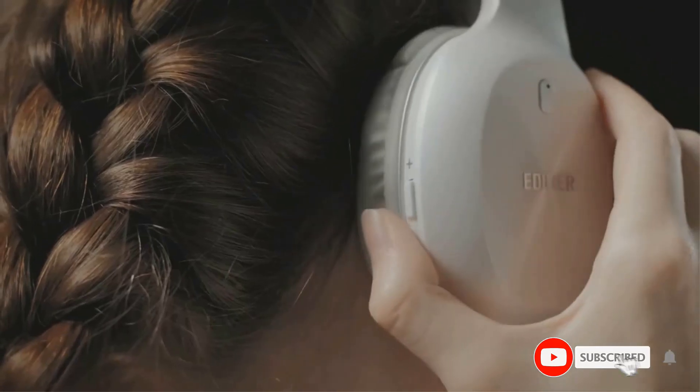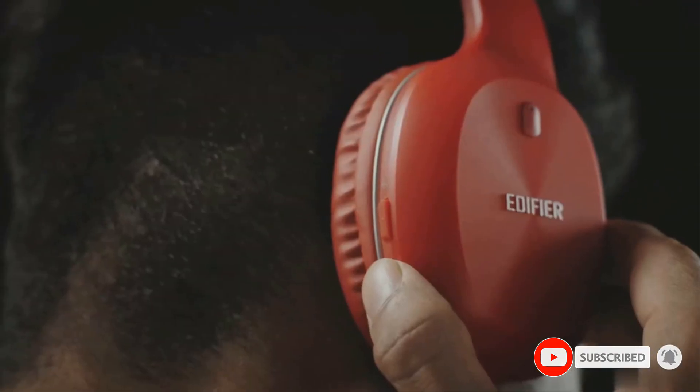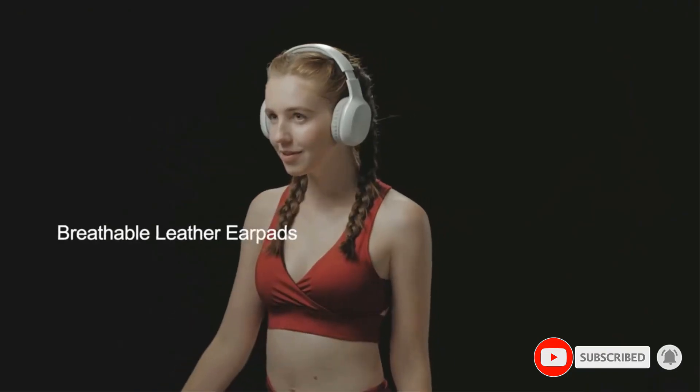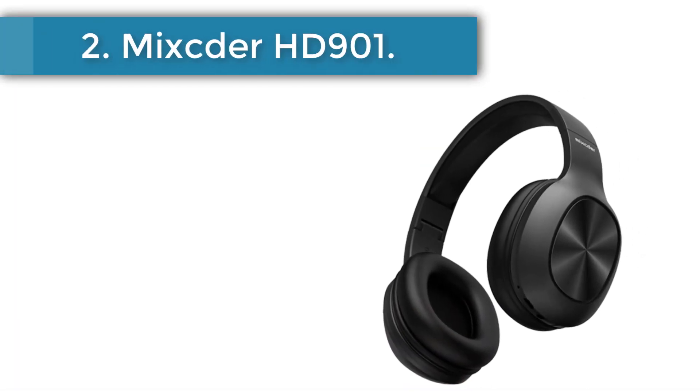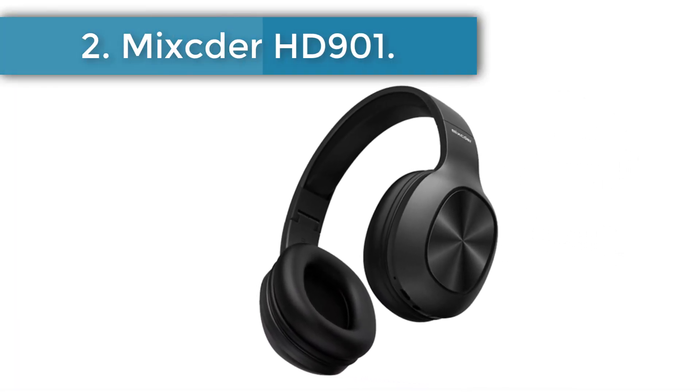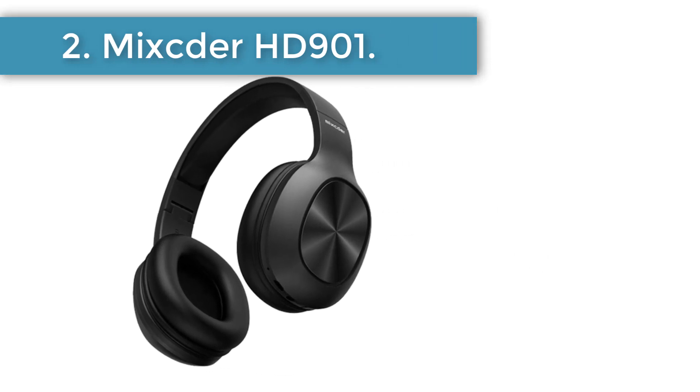In addition, it has a built-in microphone and on-board controller to give you full hands-free freedom. You can play, pause, control the volume, and respond to calls — all with this affordable Chinese Bluetooth headphone.